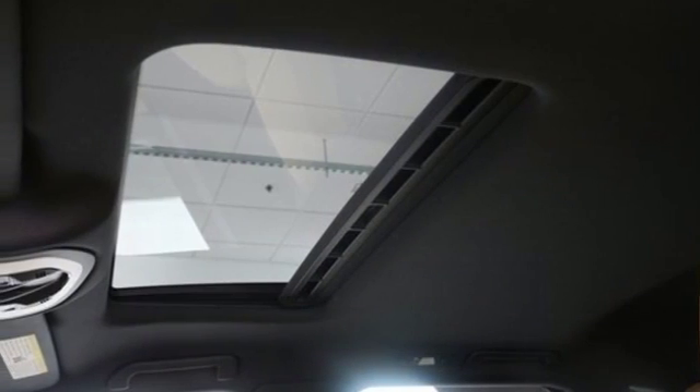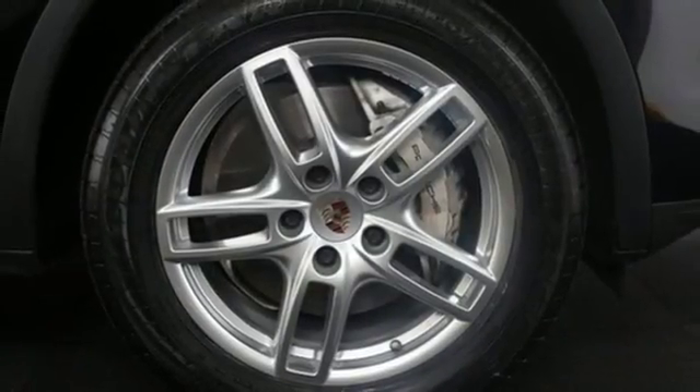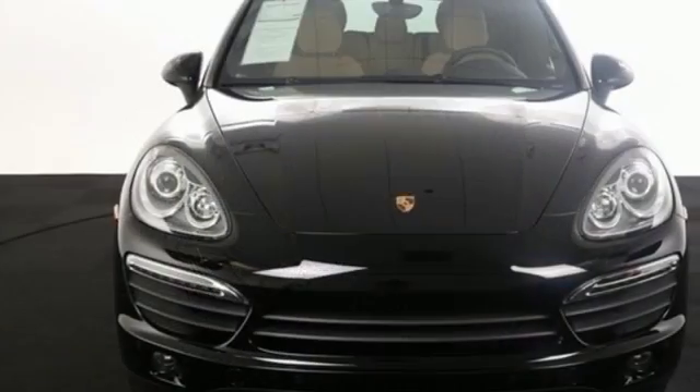Of course they couldn't help themselves and gave this already strong SUV a nudge in horsepower. It's the most electrifying vehicle in the segment.